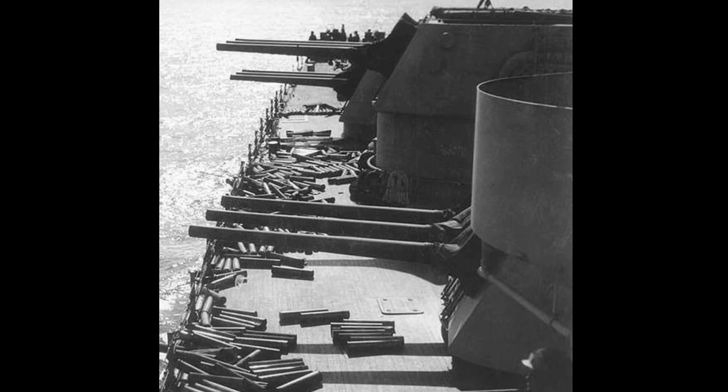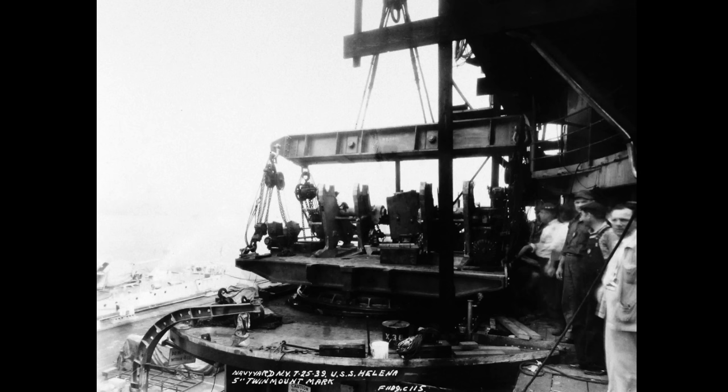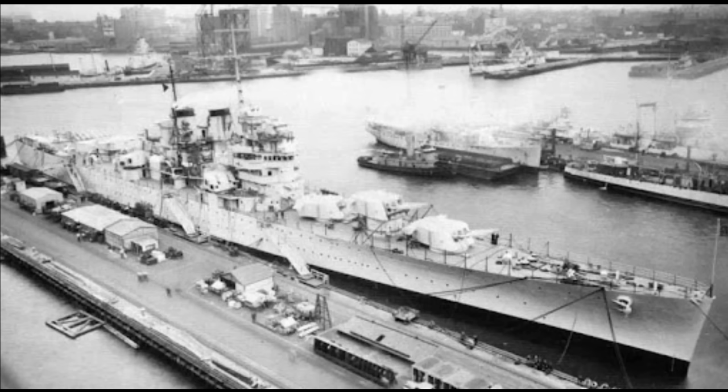Her main battery had an incredible rate of fire, as much as 8 to 10 rounds per minute per barrel under perfect conditions. These numbers were based on pre-war tests conducted by the Brooklyn-class cruisers Savannah and Honolulu, which carried the same main battery as Helena. Although she never officially obtained this rate of fire herself, she was nicknamed the machine-gun cruiser by the press after her exploits in the Solomons during late 1942. Her secondary battery consisted of eight of the versatile 5-inch .38 caliber guns, which were mounted in four twin-barreled turrets.